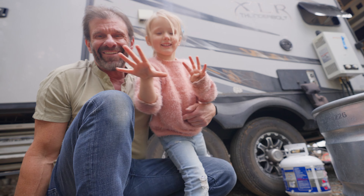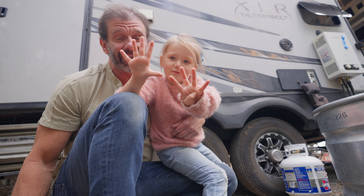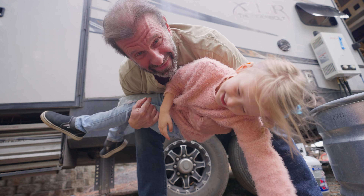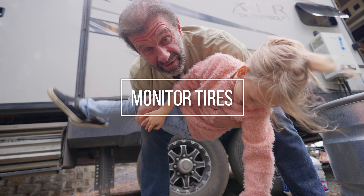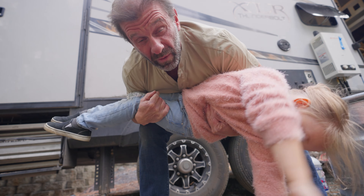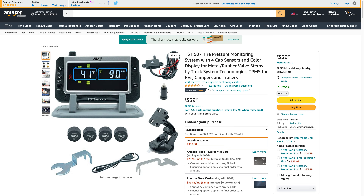Number nine: not monitoring and not checking your tires. You should probably check the tread and tire pressure on your tires before you leave on a trip, and you should monitor them with a tire pressure monitoring system while you're driving — always. Because if one tire blows out and you've got four, the additional pressure could blow them all out. It's very dangerous. Here's the tire pressure monitoring system we use — there's a link for it in the description below.